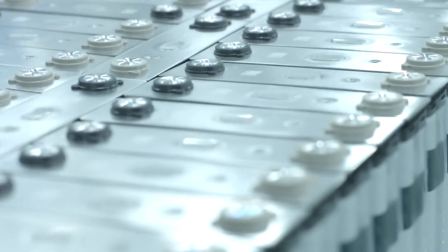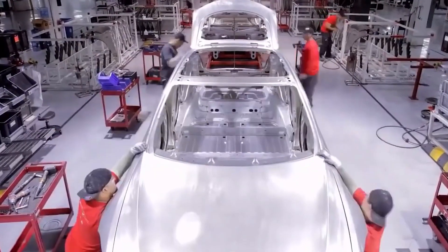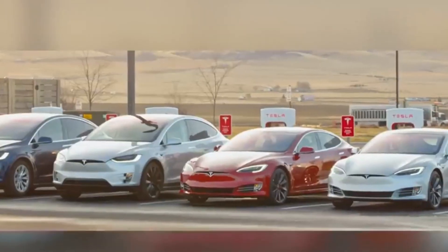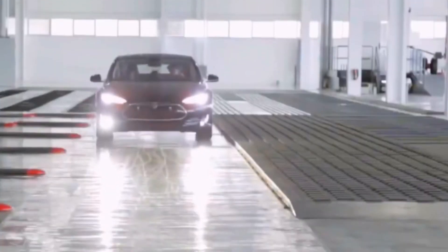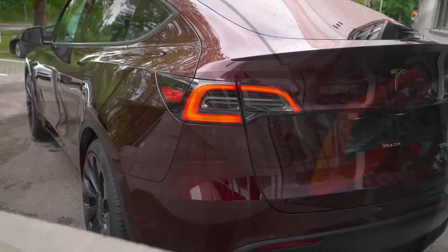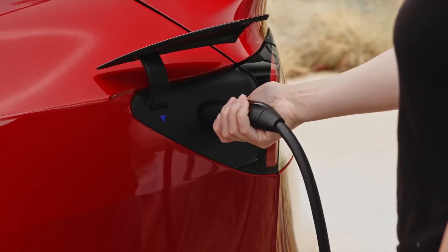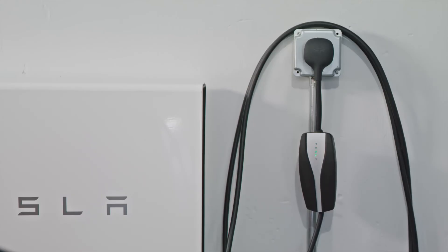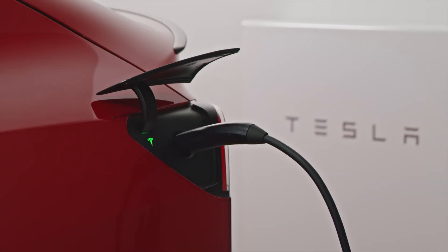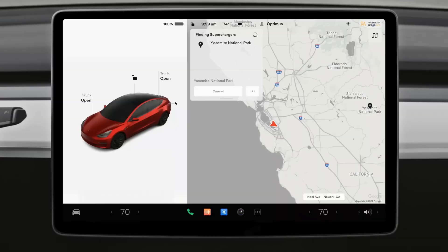While the Tesla Model Y has garnered widespread acclaim, it is not without its challenges. Scaling production to meet the growing demand for electric vehicles presents logistical and operational hurdles. Tesla has experienced production challenges in the past, and meeting ambitious targets for the Model Y requires overcoming supply chain constraints and maintaining quality control. Additionally, the success of electric vehicles like the Model Y is closely tied to the availability and accessibility of charging infrastructure. Collaborative efforts between automakers, governments, and private entities are essential to creating a robust charging infrastructure network that supports the widespread adoption of electric vehicles.